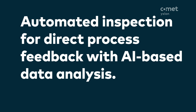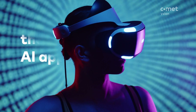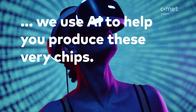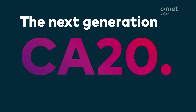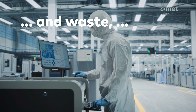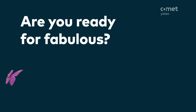Automated inspection for direct process feedback with AI-based data analysis. And while the world is asking for more powerful chips to handle all the fabulous AI applications, we use AI to help you produce these very chips. The next generation CA-20: for a fab with far less rejects and waste, higher reliability, and better scalability. Are you ready for fabulous?